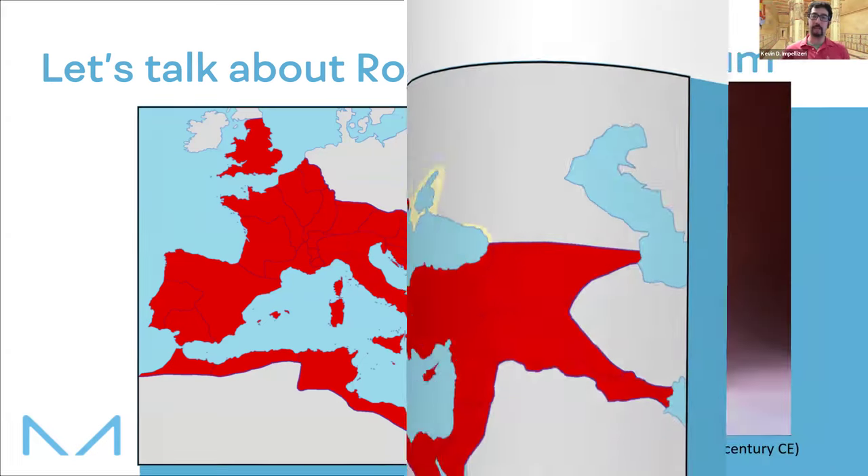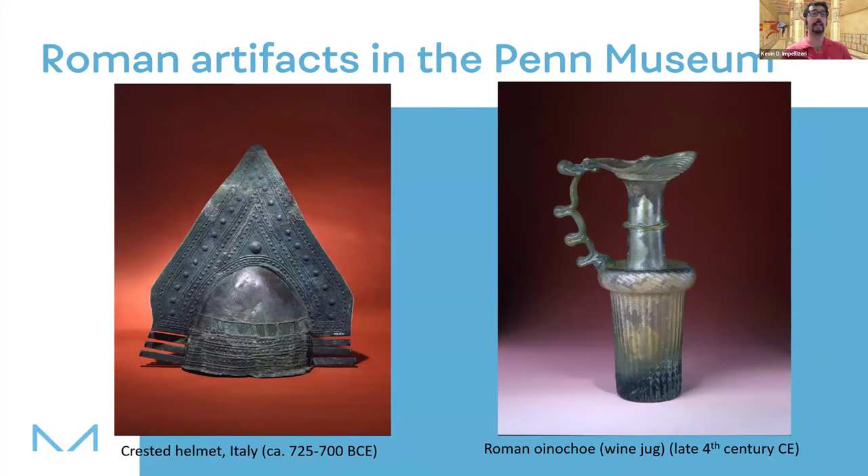As a result of Rome's long reach, the Penn Museum has a pretty sizable collection of artifacts related to Rome, collected from all around the Mediterranean. Two examples: this bronze crested helmet on the left-hand side, which dates to about 725 BCE — around when the city is founded — and this oinochoe on the right-hand side, which is a type of wine jug from the 4th century CE, so about 300 to 399 CE, roughly 1,700 years ago. Our Rome gallery spans a lot of different artifacts related to the Mediterranean world. We're going to talk about one type of artifact — mosaics.